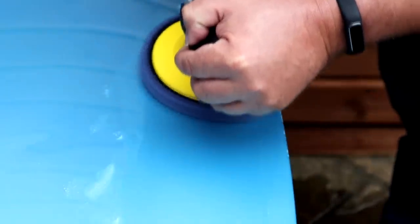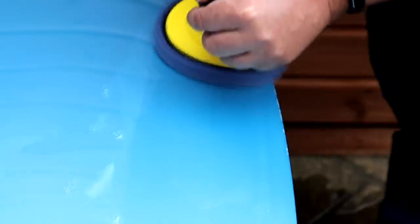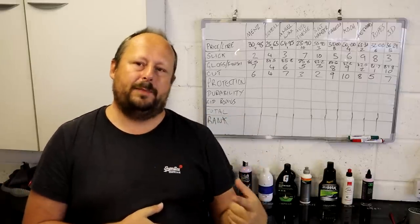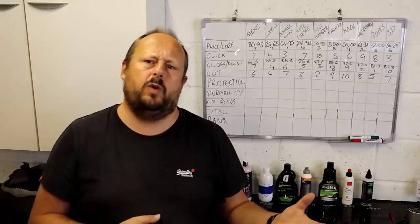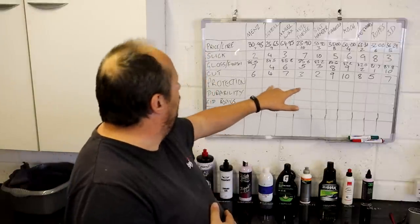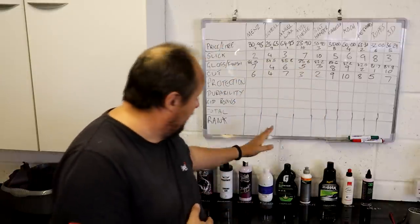Next up: cut levels. How do you gauge cut? It's very difficult. There are a few markers — heat isn't completely reliable but is useful. Products that cut the best visually tend to generate a little more heat under the same working parameters. Also relevant is the amount of transfer off the panel and how quickly you can remove swirl marks. There's a tie in here, which is why we don't have a single last place.